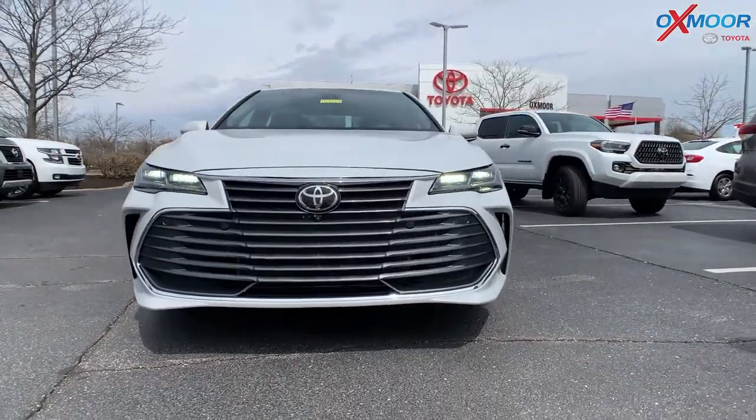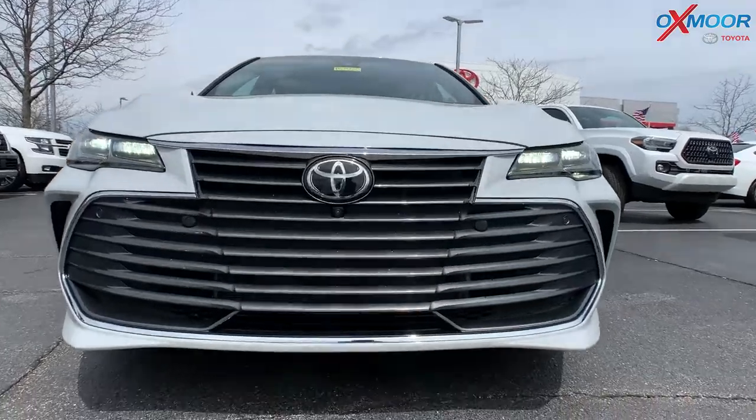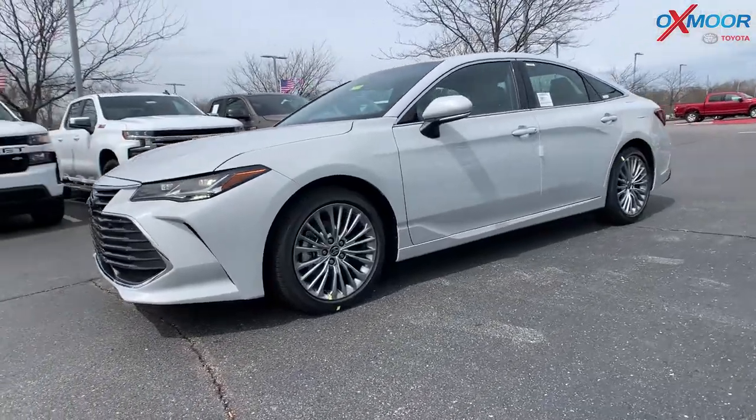Let's talk about some of the features that come on the Limited. You're going to have your LED headlights and daytime running lights. You're going to have 18-inch chrome alloy wheels.